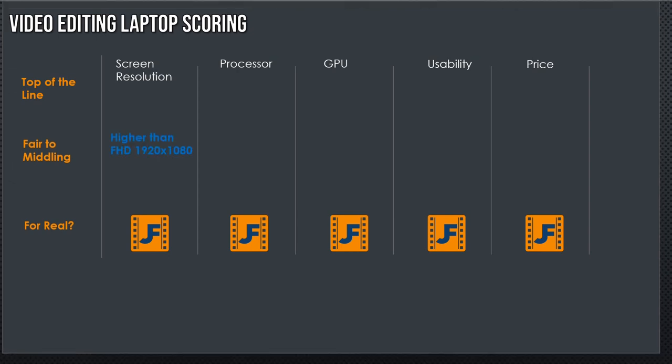What we're looking for: a screen resolution higher than full HD, a processor with six but hopefully eight cores, and a graphics card with six gigabytes of VRAM or more — though four gigabytes is acceptable if budget-constrained. For usability and value, those are subjective scales, and I'll explain my perspectives on each laptop to address those two areas.